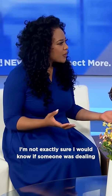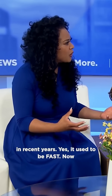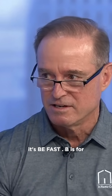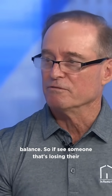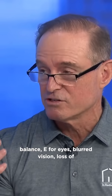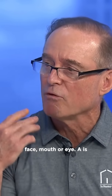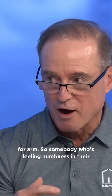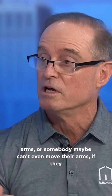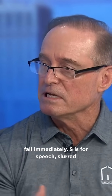I'm not exactly sure I would know if someone was dealing with a stroke, and I guess the acronym has grown in recent years. Yes, it used to be just FAST, now it's BE-FAST. B is for balance — if you see someone losing their balance. E is for eyes — blurred vision or loss of vision. F is for face — drooping face, mouth, or eye. A is for arms — numbness, or if they can't move their arms; if they have dementia you might lift their arms and see if they fall immediately.